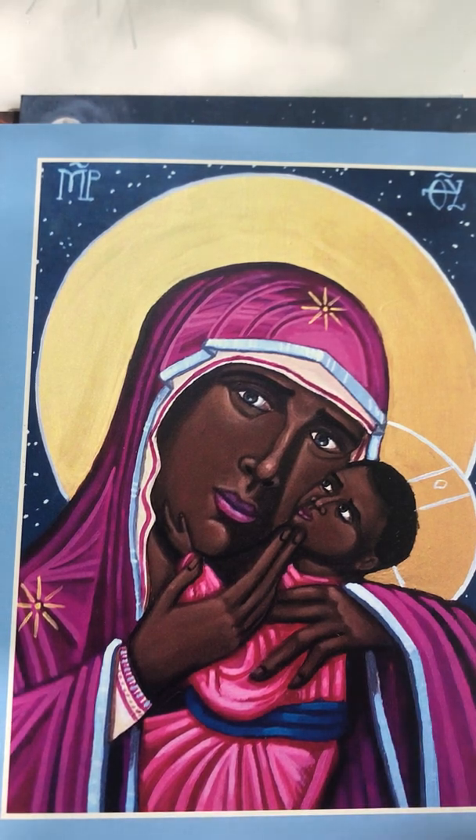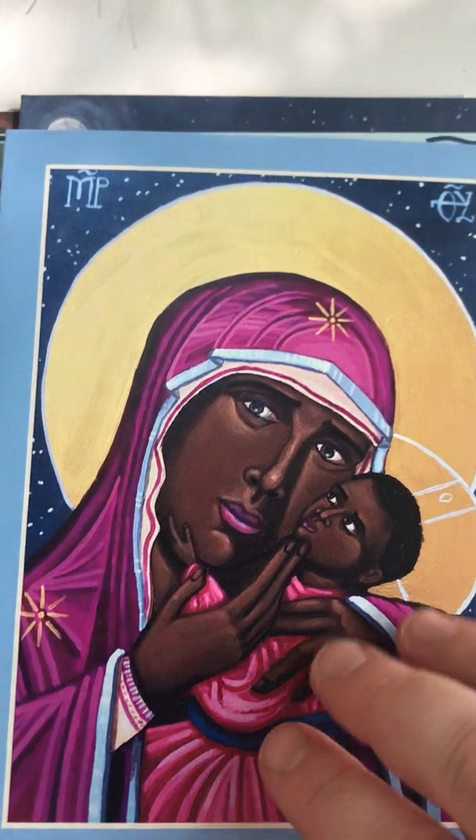I like this first one because I like the dark skin of Mary and Jesus. A lot of times in Western art — art from the US and Europe — our pictures of Jesus show him with very light skin, but I like this one with dark skin. I also really like how she's holding him so their cheeks touch, cheek to cheek, because I've had three children and I always like to hold my babies like that too. So that's something that Mary and I would have in common.